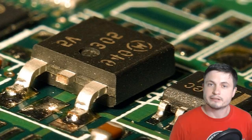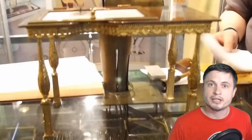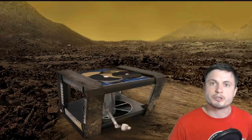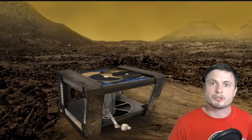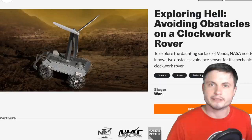NASA realized that mechanical devices can definitely survive here. We just have to figure out how to create a mechanical device that can not only withstand Venusian conditions, but also do everything else a typical probe needs to do — navigate, sense everything around it, and communicate with planet Earth. All of these challenges are now being addressed by a mission called AREE, the Automaton Rover for Extreme Environments. But NASA realized they can't really do this alone — they admitted they needed help from the public. So they opened a very interesting challenge known as Exploring Hell.